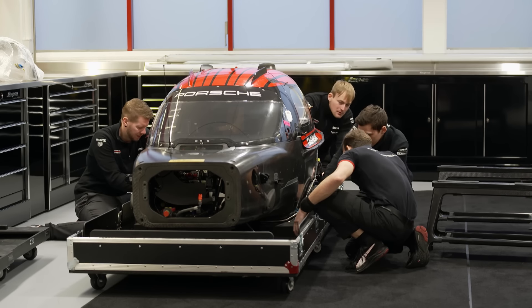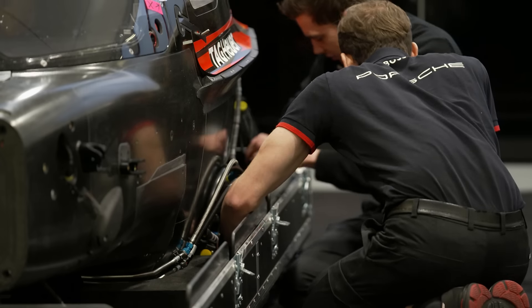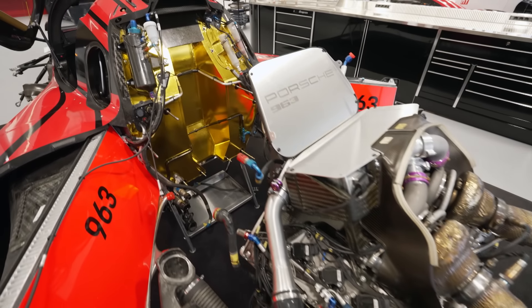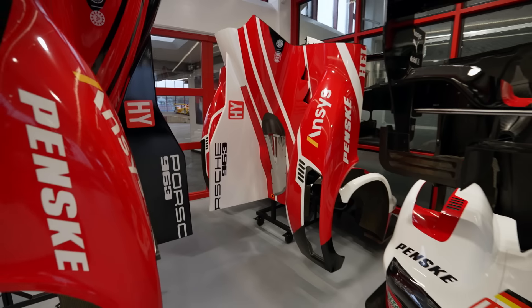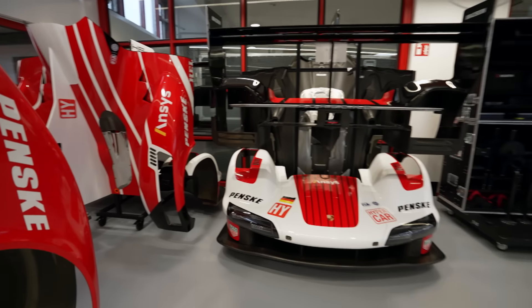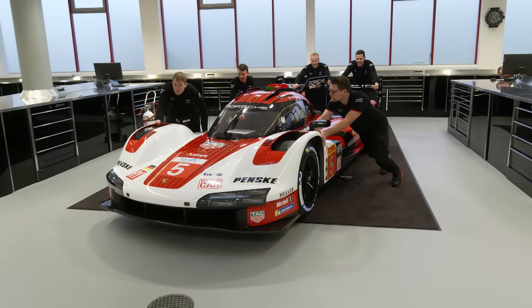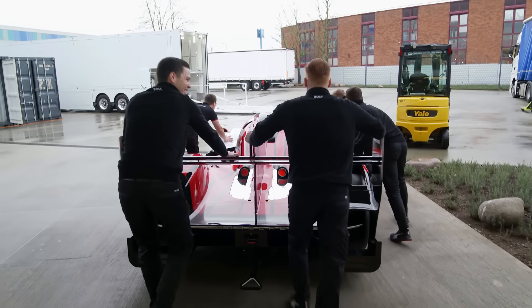The preparation for the 2024 season was definitely on another level compared to last year. It basically starts off with an empty monocoque that gets delivered to Mannheim. All the components — from engines, gearbox, all the suspension, bodywork — everything is assembled here. It goes from an empty monocoque to a fully built race car in a few days or a few weeks, depending on how much time we have.